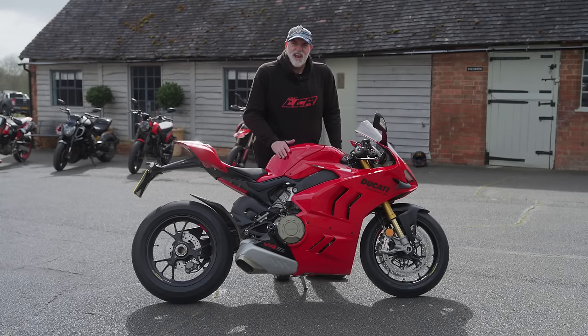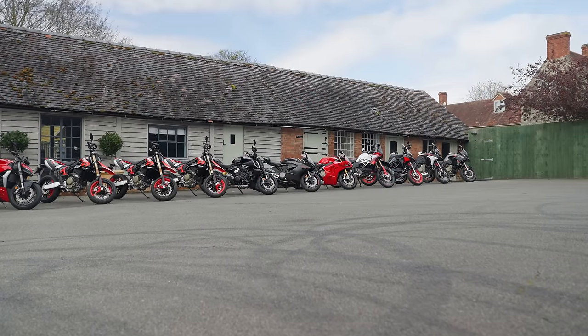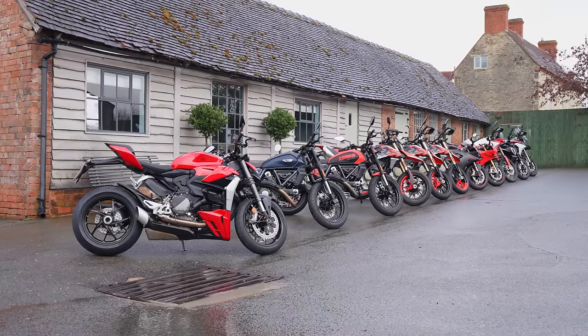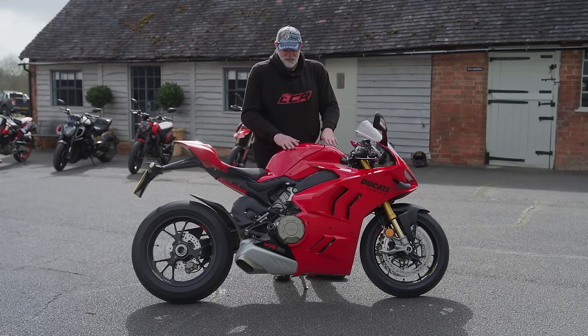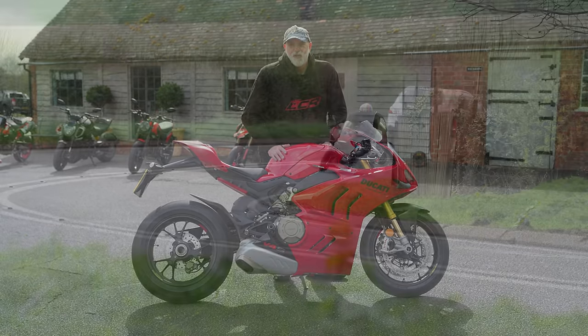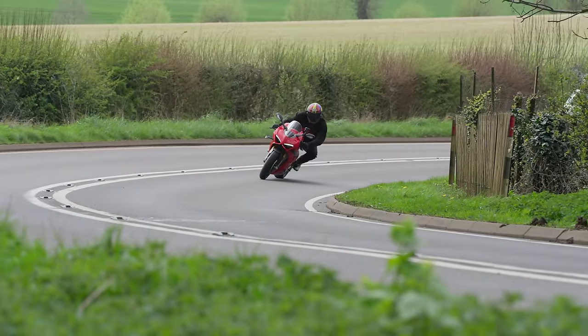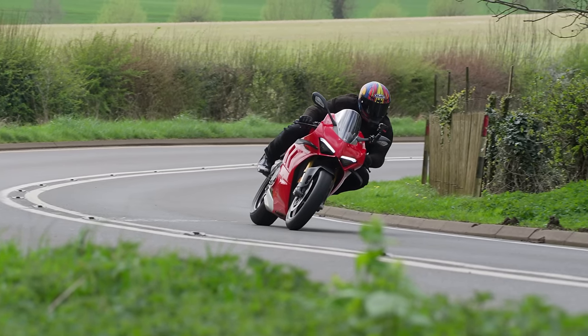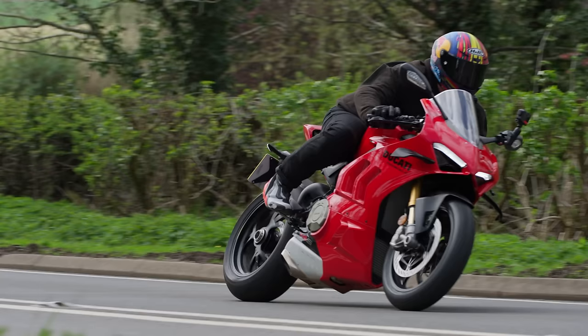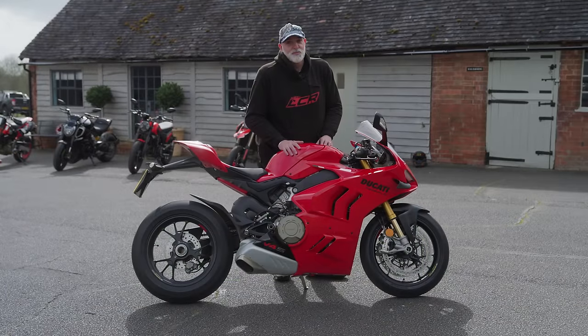Welcome back to the channel. I'm still at Henry's barn on the Ducati Media Day, and this afternoon I'm going to take out this red beauty - the Ferrari of the motorcycle world, it has to be said. So this is the latest 2024 Panigale. I've not ridden one of these - I think it's two years ago I rode one - and I found it quite an uncomfortable road bike, to be honest.